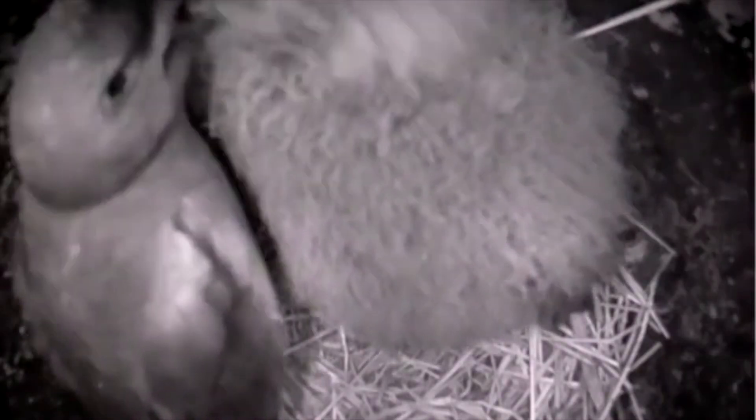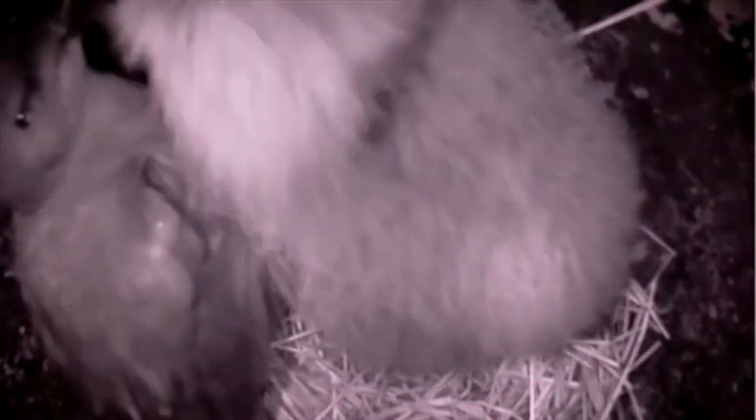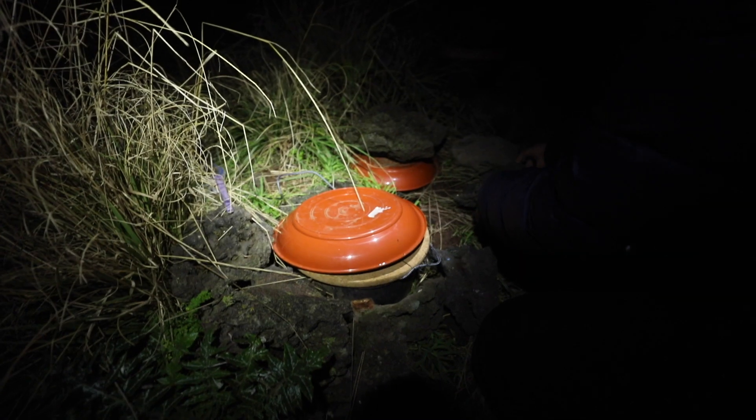The adults return to feed the chick and to hang out with the chick — some spend a short amount of time, some spend a longer time with the chick. It's during these times that we are also doing nest checks in order to try and catch the bird when we're wanting to retrieve the logger.